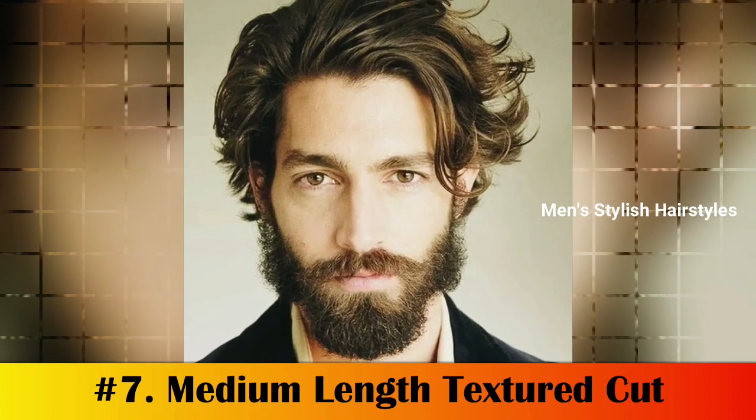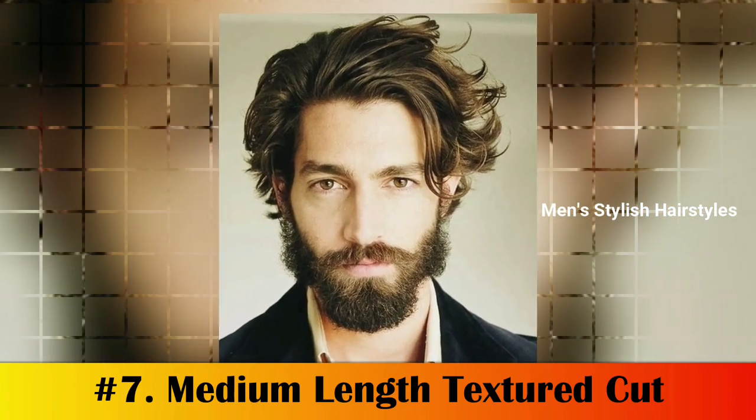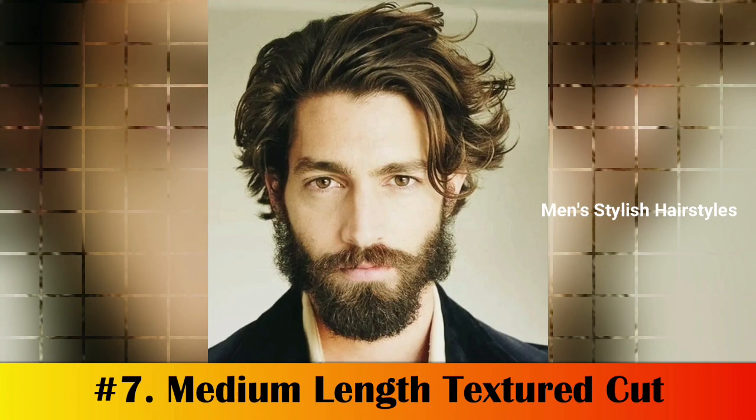Number 7: Medium Length Textured Cut. The medium length textured cut adds volume at the sides and crown, which helps to soften the longer top. It's low maintenance and easy to style, making it an ideal choice for any guy who wants a modern look that is easy to maintain.